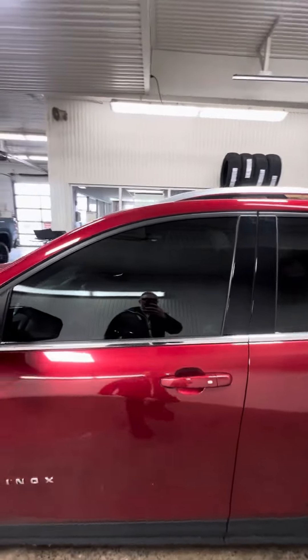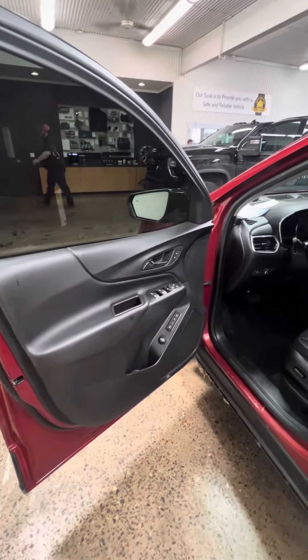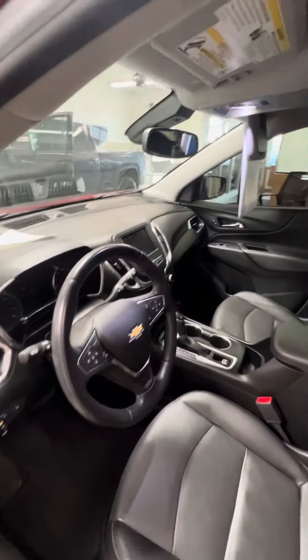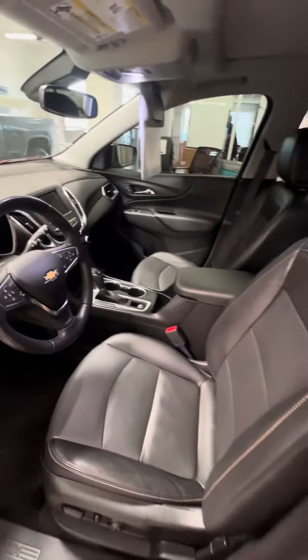We did just tint the windows on it, so it's even sporty for those summer days coming. It does have memory seats on the vehicle, and the great infotainment system with Apple CarPlay and Android Auto. It does feature leather.